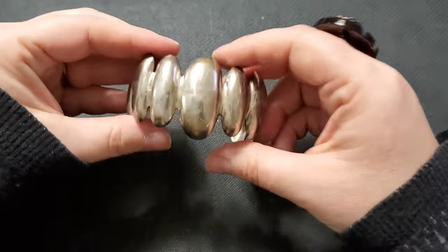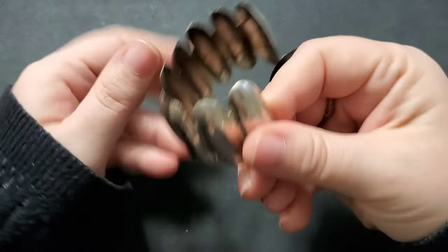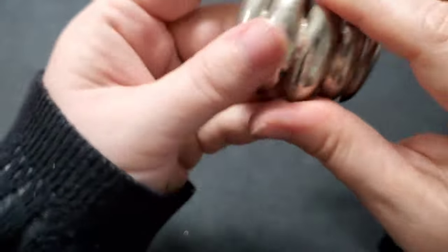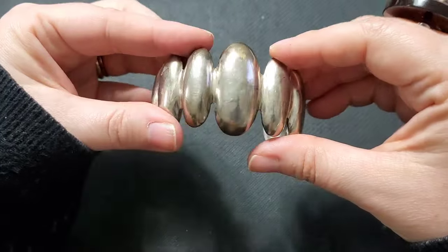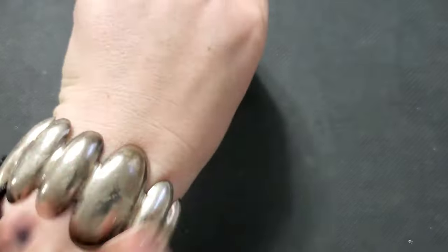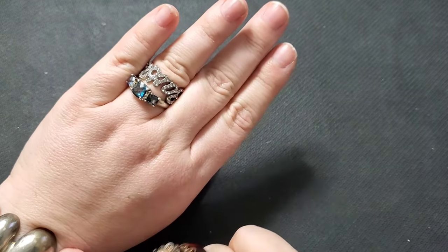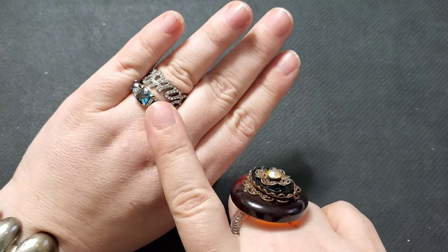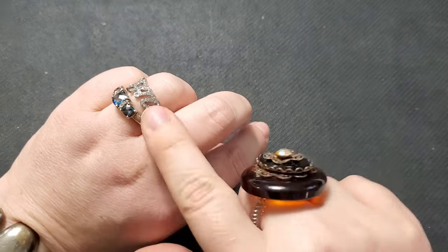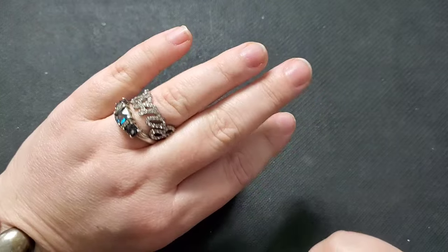Moving into the thrifted jewelry — I picked up this alpaca bracelet from my local thrift, and I actually got this for me, so I'll just throw it on. I've also got some jewelry on that I purchased from Barb on Whatnot — it was out of a bulk jewelry lot I unboxed for you guys. Not silver or anything, just fashion.